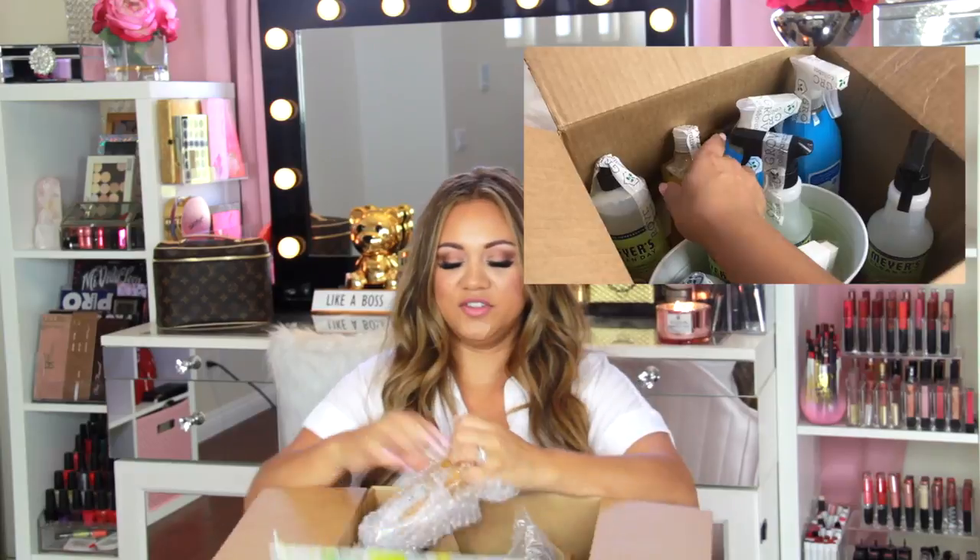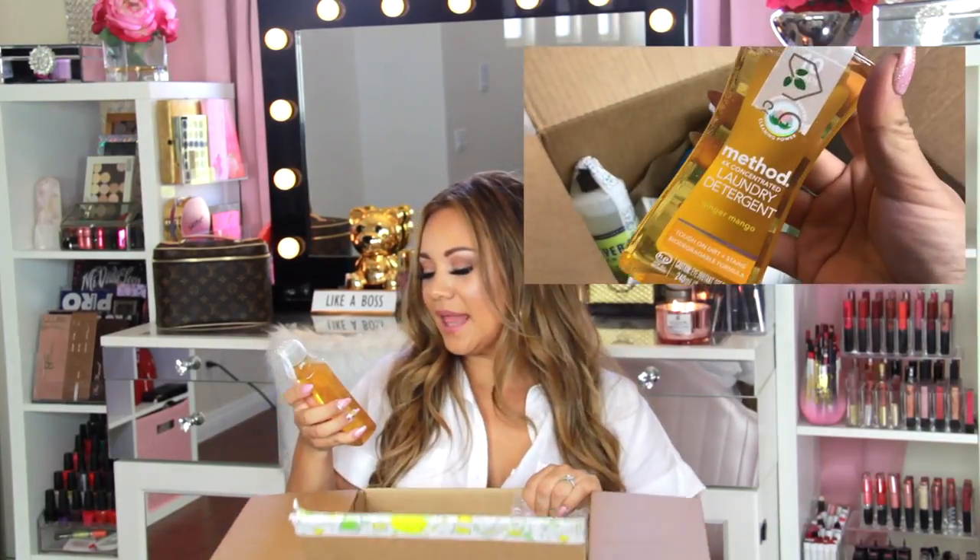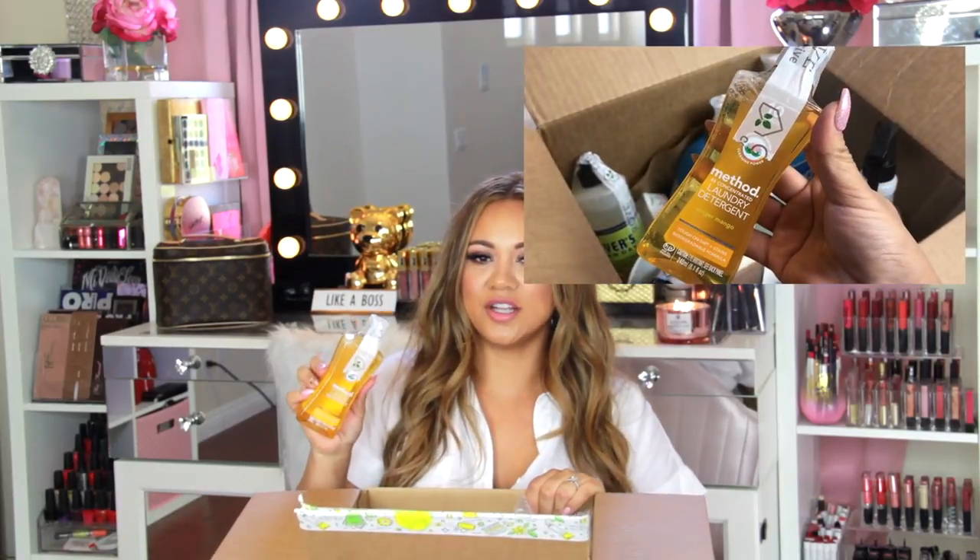Just be careful with these peppermint soaps in your sensitive areas. Last item — this is the Method laundry detergent, concentrated. This has ten loads in it, which I thought was crazy for such a tiny little thing. I definitely want to see how well this works — this is the one I'm most curious about. And that was everything inside the box.